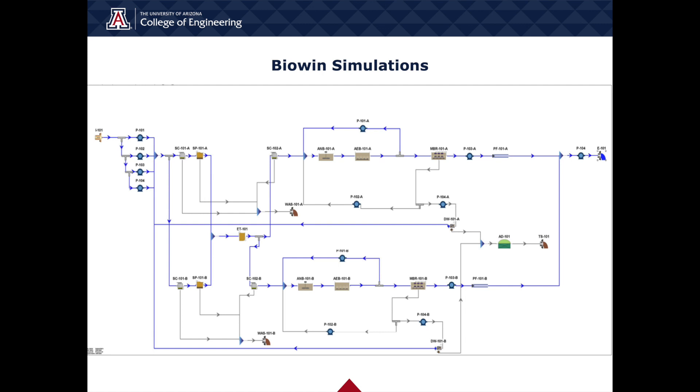The BioWin simulation effectively modeled screening, primary and secondary treatment, as well as anaerobic digestion. However, the BioWin simulation does not have a function to model chlorination. After optimizing our equipment sizing and recycle ratios, we were able to remove 88.4% of total nitrogen, 99.6% of BOD, and nearly 100% of TSS from the influent.